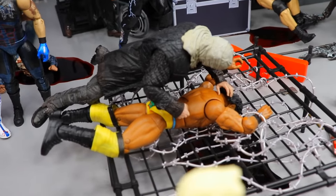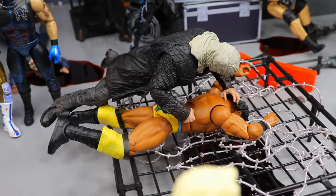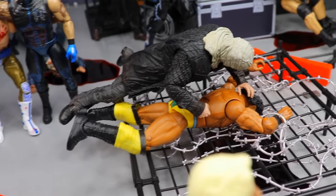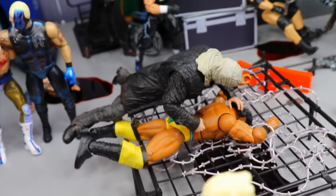Coming back here, you'll see Jinder Mahal getting his face shoved into the barbed wire platform by Jason from the 2009 remake. He's got the bag over his head, but Jinder Mahal is getting his face mashed into the barbed wire and it's leaking blood all the way through — Jinder Mahal getting tortured right there by Jason.